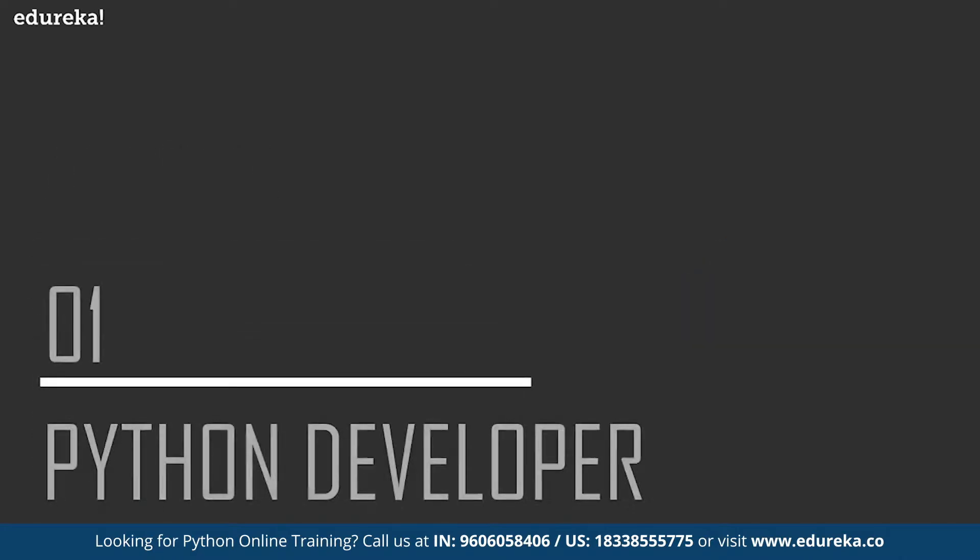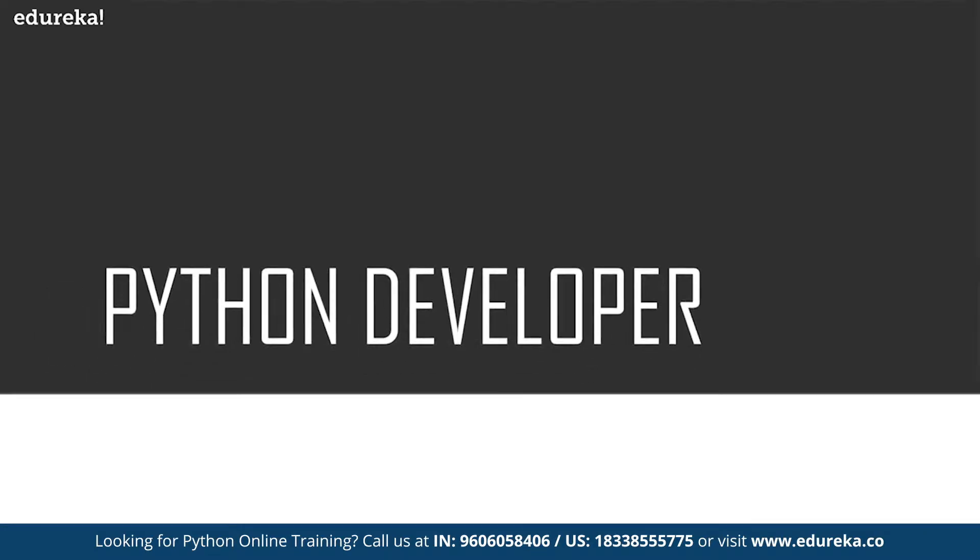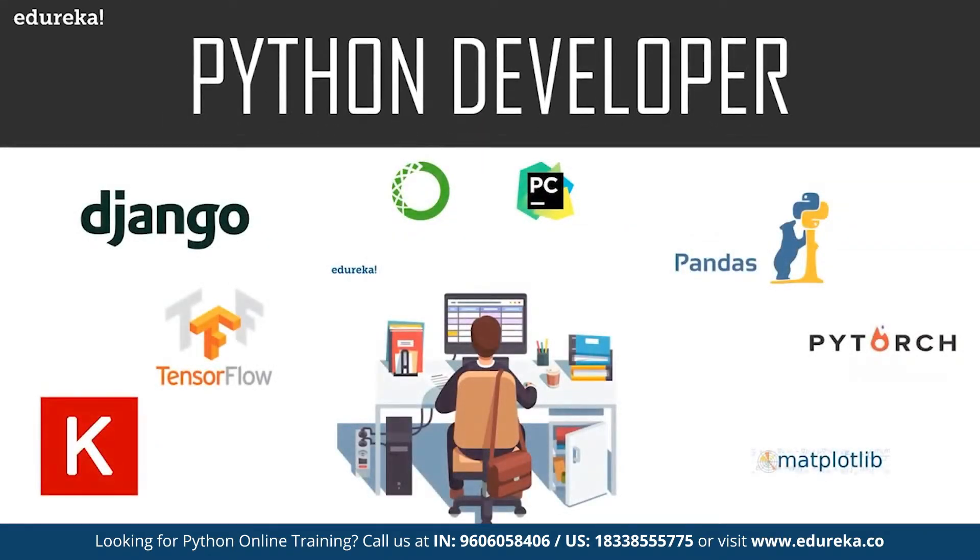Let's talk about who exactly is a Python developer. By the textbook definition, a Python developer is responsible for writing server-side web development logic. A Python developer usually develops back-end components and connects those components to applications with other web services, and supports front-end developers by integrating their work with the Python application.